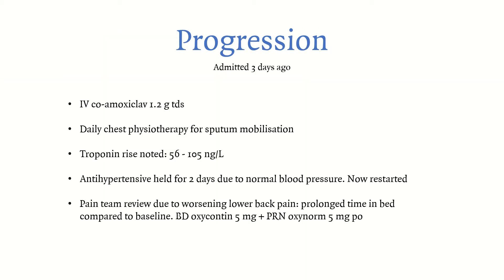That's your initial assessment and management. You started antibiotics and daily chest physiotherapy for mobilising sputum. Sodium was slightly raised but not a major concern. The patient is restarting antihypertensive treatment that was held for a couple of days. The pain team then prescribed BD OxyContin and OxyNorm for her worsening lower back pain — she'd been bed-bound for two to three days. These are opioids and are strong pain killers, but opioids can impair respiratory rate and depress respiratory function.